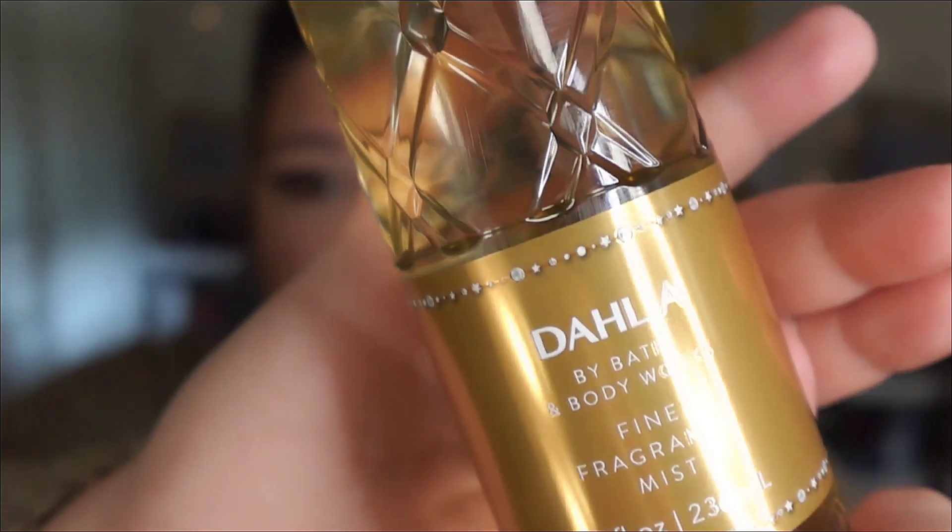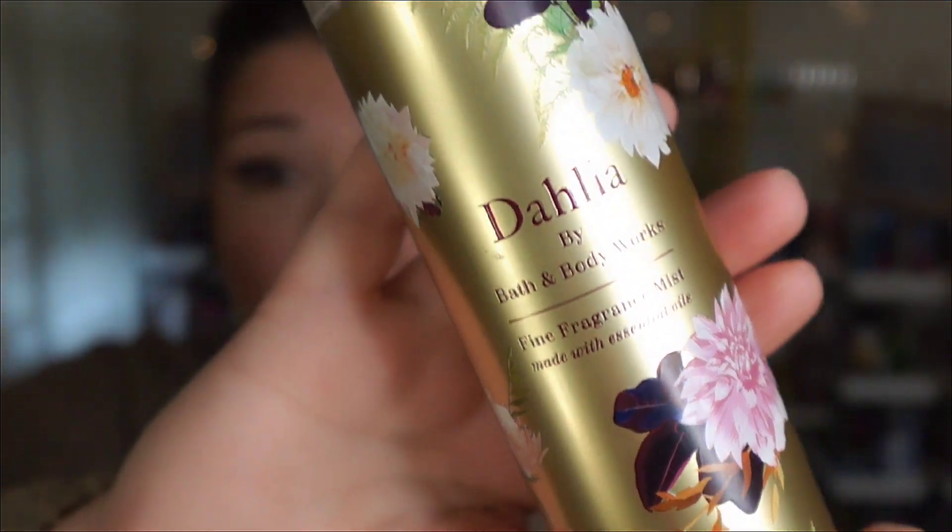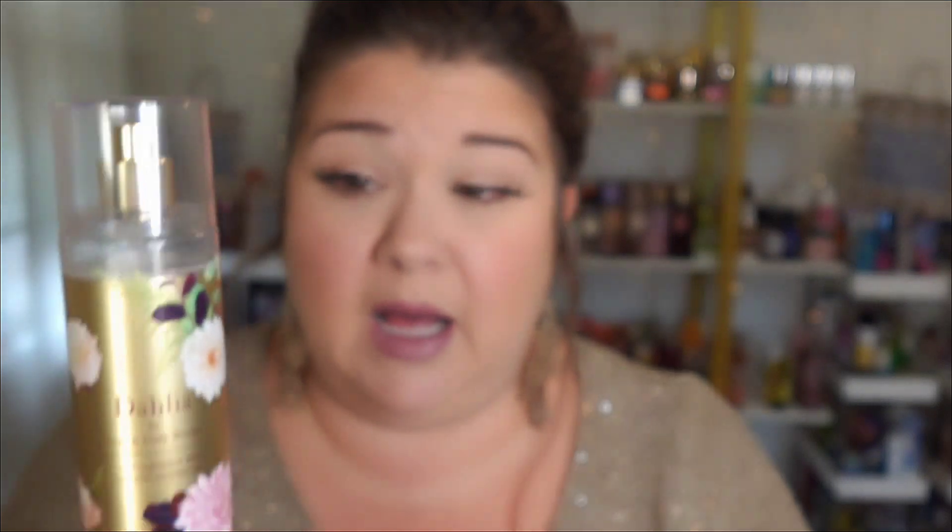Dahlia has been re-released from Bath & Body Works and we're going to talk about her today, do a little bit of comparisons, but definitely want to compare her to the OG, triple OG, original from Bath & Body Works, original Dahlia. I will say right off rip, the packaging on the OG is by far prettier than this hot mess here. The packaging on this version of Dahlia is just abysmal in my opinion, but let's just get into it.